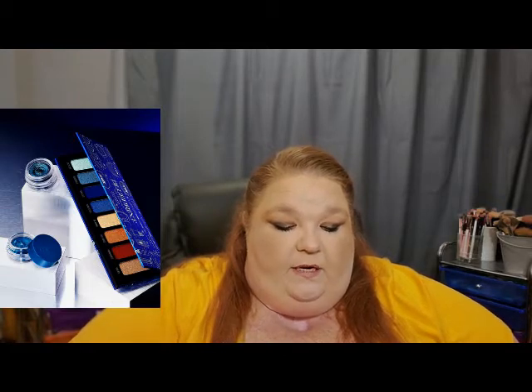The next products are from Melt Cosmetics — coming soon. It's called the Blueprint collection. They have Blueprint Stacks being put into a palette form, with eight blue and bronze colors. There are also two gel liners — a deep blue matte and a reflective finish — as part of that collection.